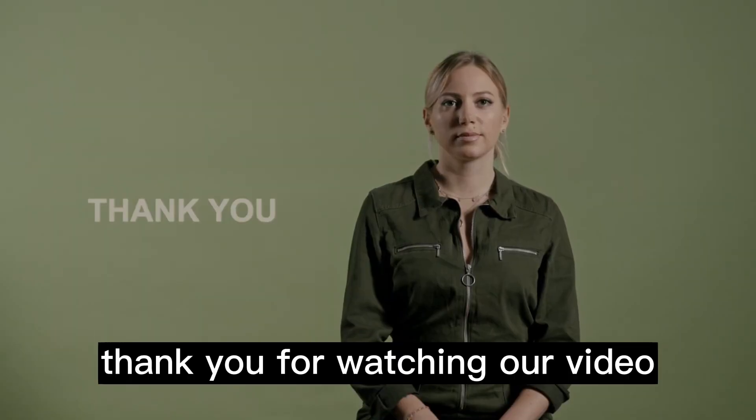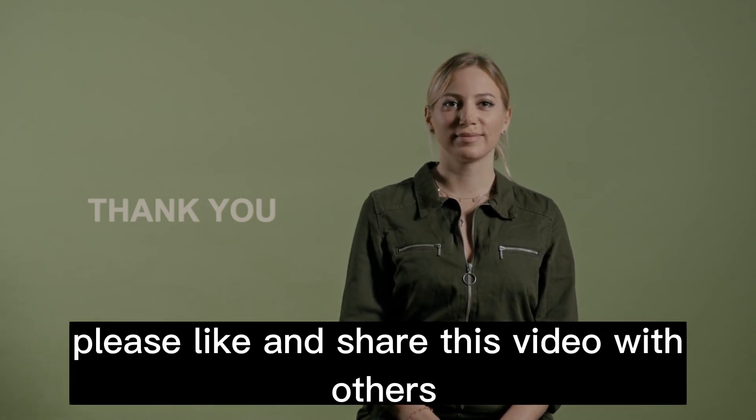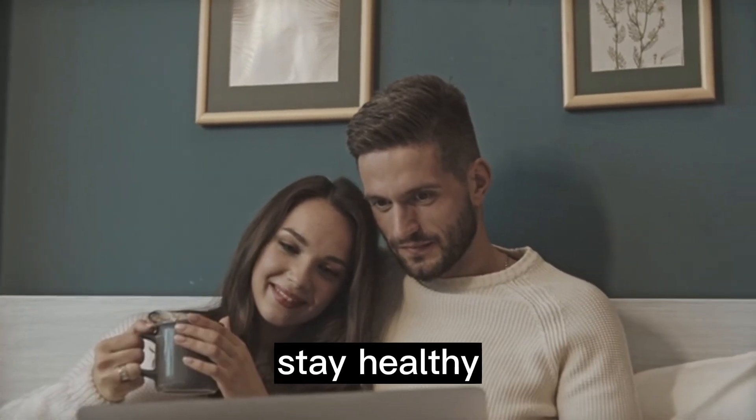Thank you for watching our video. If you found this information helpful, please like and share this video with others. Don't forget to subscribe to our channel for more informative content on health-related topics. Stay healthy, stay informed.